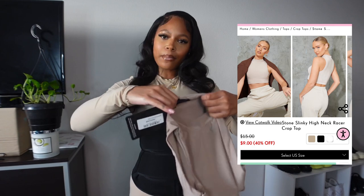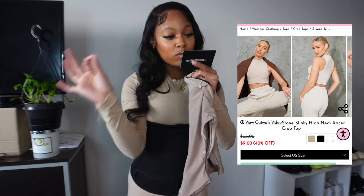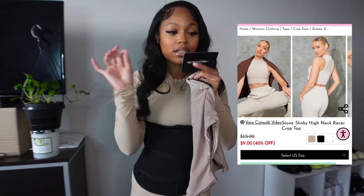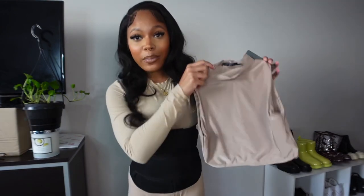There unfortunately are no pockets, but it's not a big deal if you're wearing pants. Anything will go with it, honestly. Moving into tops — the first top I have is this nude-ish camel color high neck top. To be exact, it's called the Stone Slinky High Neck Racer Crop Top. It's a UK size 10, which is about a US size 6. I literally purchased this because I have it in black and I loved the fit of it.